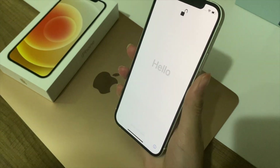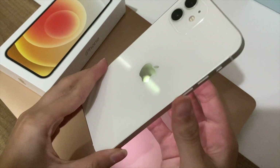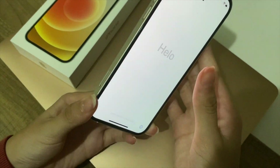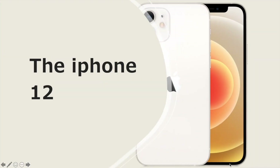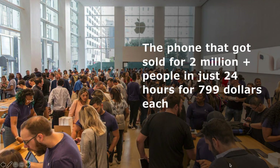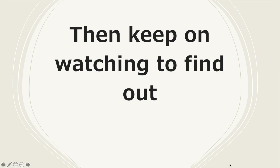In today's video, I will be unboxing the iPhone 12, but before that I will briefly introduce the phone. The iPhone 12 is Apple's first ever iPhone which supports 5G speed — the phone that sold to over 2 million people in just 24 hours at $799 each. Are you planning on buying it but aren't sure of the features? Then keep on watching to find out.